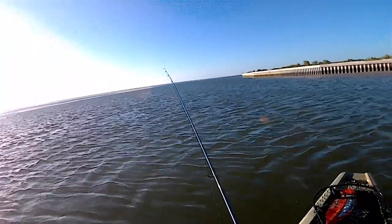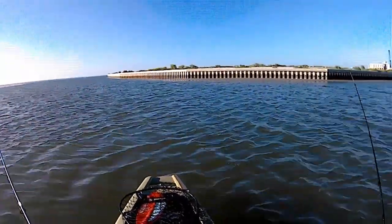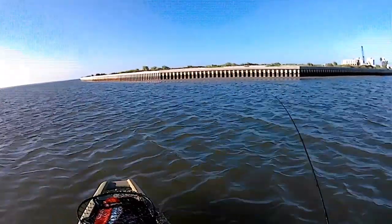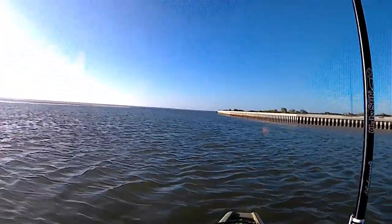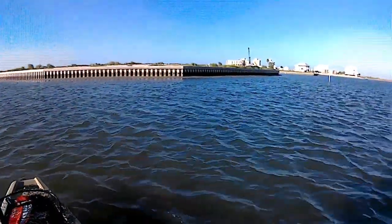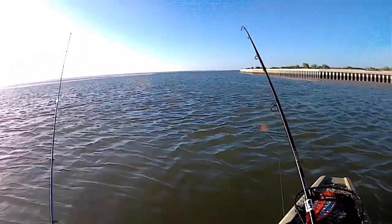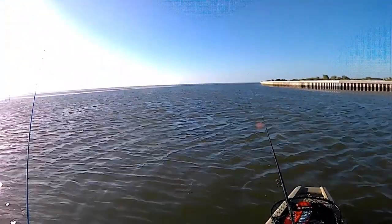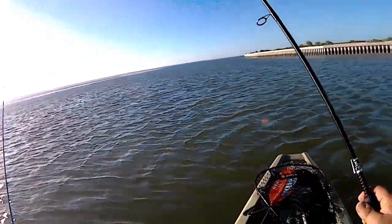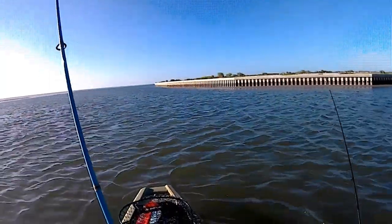I moved over here right by the white posts, and I'm getting bites immediately. I like it here because there's grass flats right to my left, the subdivision is to the right, and there's a little channel that goes right in between the grass flats and that wall. Being low tide, there's got to be fish in here.